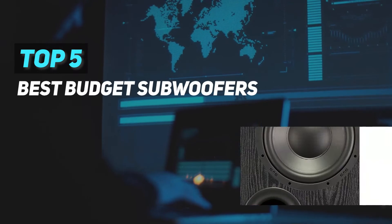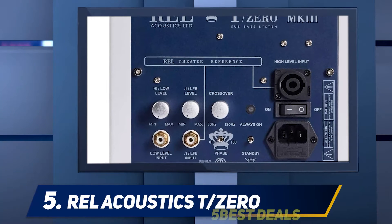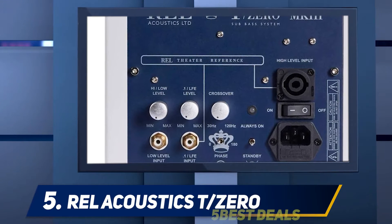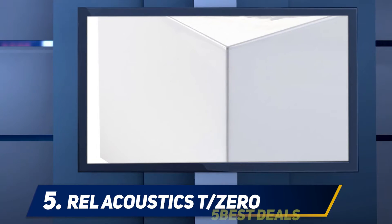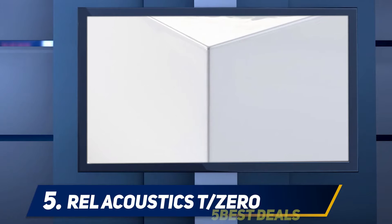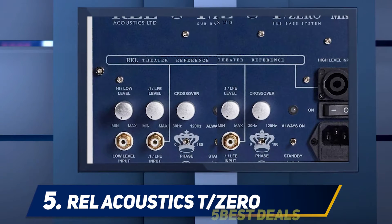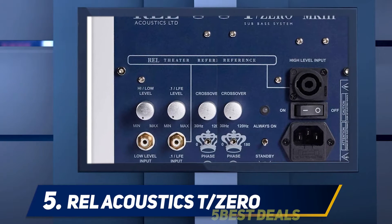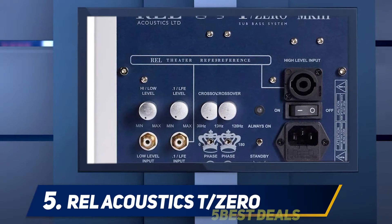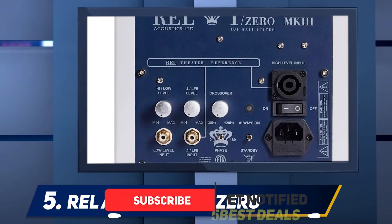Here we present the top 5 best budget subwoofers, starting at number 5: REL Acoustics T/Zero. The subwoofer has been fitted with highly technological features that enable it to play low frequency sounds at a remarkably high quality. The bass that you're able to hear from the sub is very accurate, therefore it's an excellent choice when it comes to watching movies.